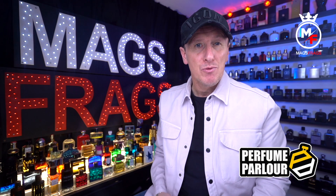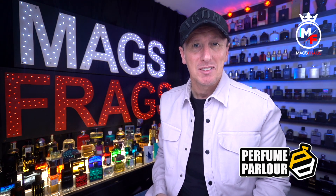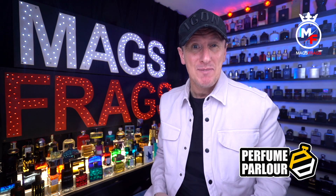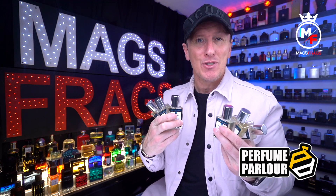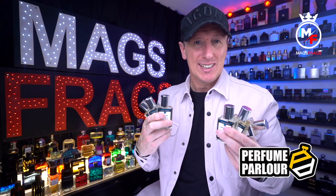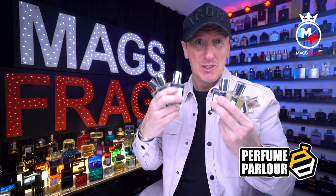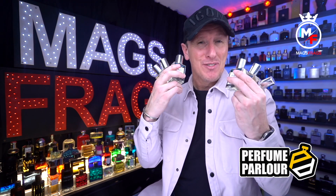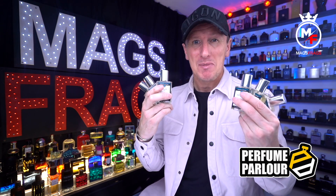Today is episode 4 of my new regular feature where I share my latest purchases from the Perfume Parlour. I've got a 7-bottle clone fragrance haul to go through with you today and all of these are copies of rare and discontinued fragrances that are now really difficult to get hold of and cost a fortune if you stumble across any for sale from private sellers. Stay tuned to Mags Frags.